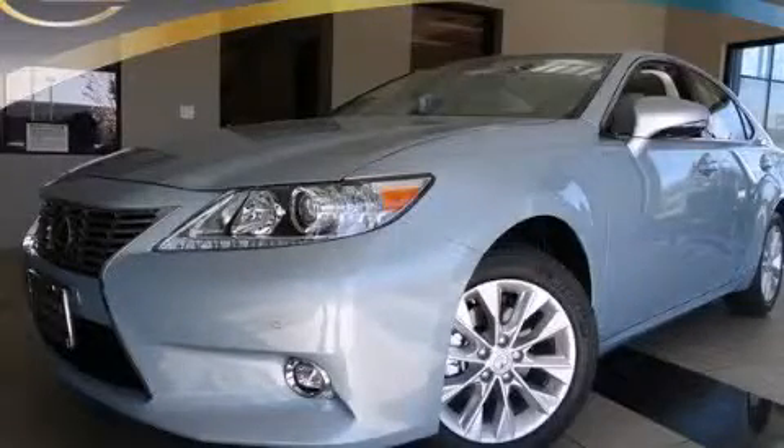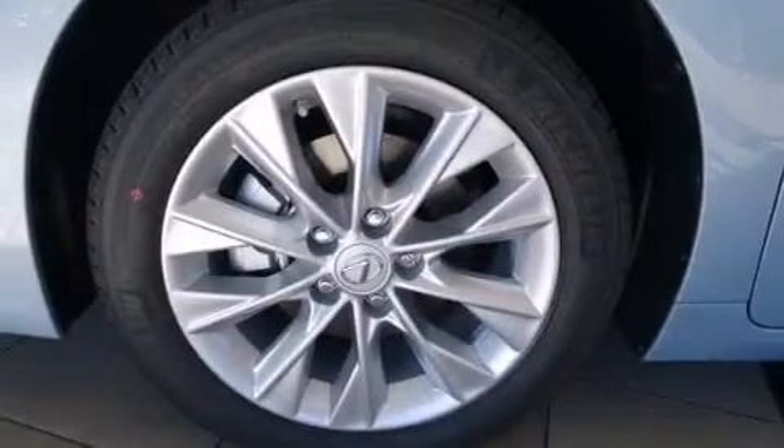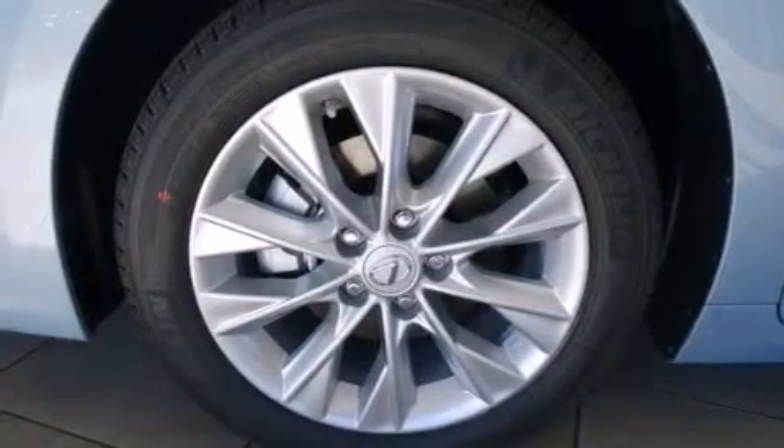This is a brand new 2014 Lexus ES300, a drive in shape that provides endless luxury. It has a 2.5 liter 4-cylinder engine and a continuous variable transmission.